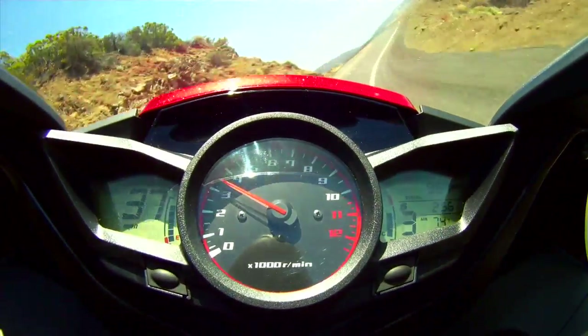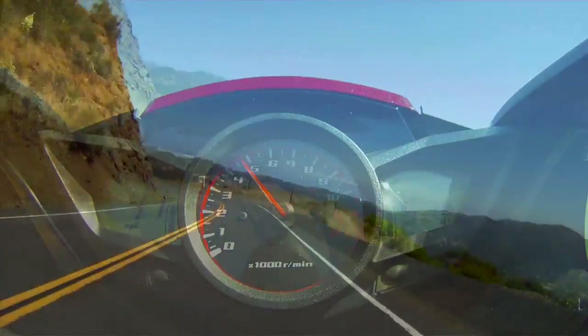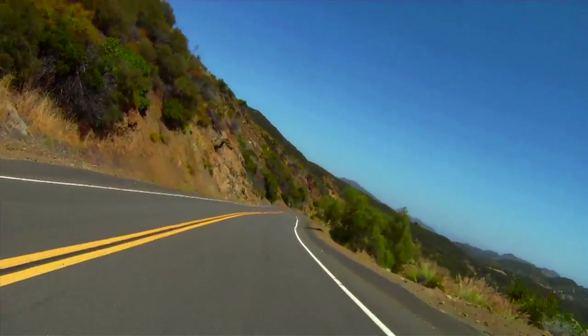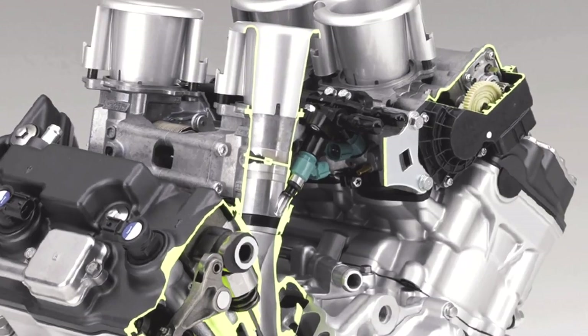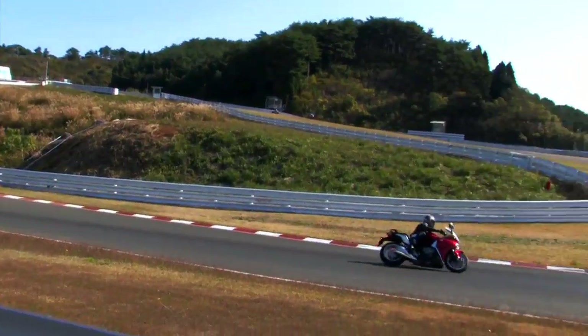More than 90% of peak engine torque kicks in at a mere 4,000 RPM, giving this machine incredible roll-on acceleration in every gear. The VFR-1200F also sports a throttle-by-wire system that is more compact and lighter and gives the rider an unprecedented level of control and feel through the throttle.